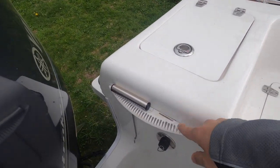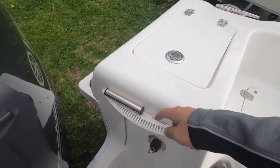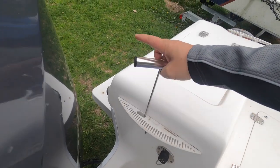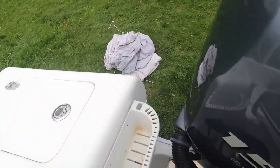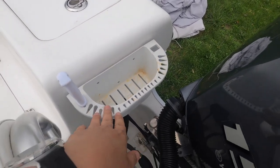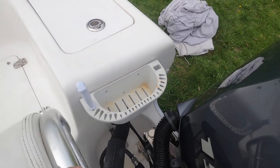I installed some caddies here so you can hang your lures or hooks, put your knife here, and there's a de-hooker. On the other side, there's another caddy where we put our lures or jigs.